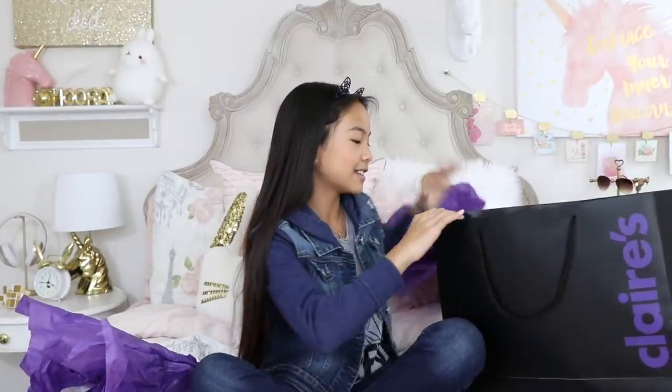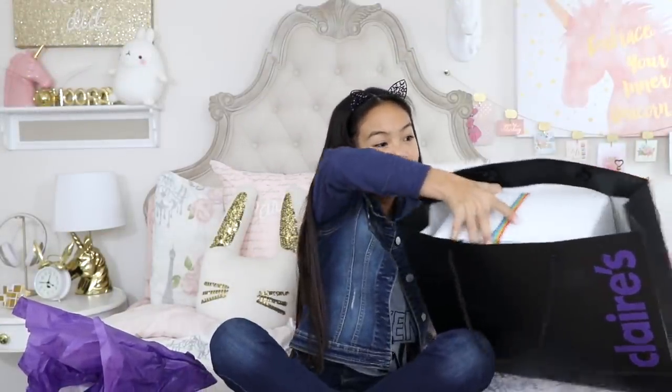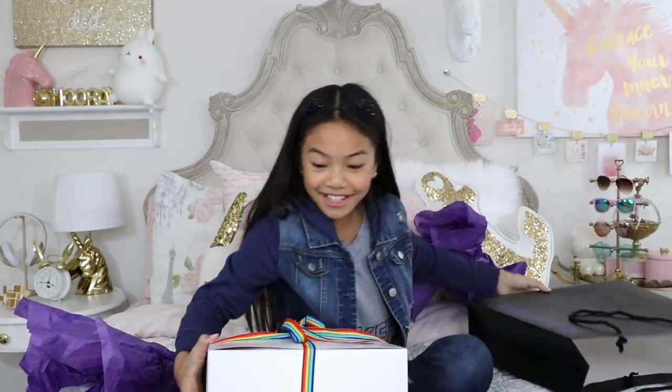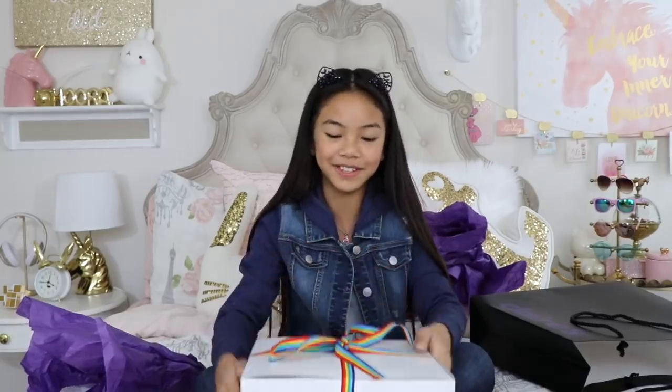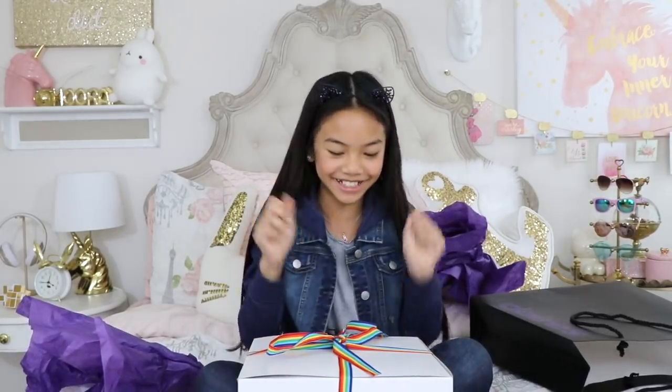Special thanks to Claire's for sending me this. Oh my gosh, you guys — look at the packaging! I love their packaging and this really colorful ribbon. I love rainbows. I can't wait to see what's in here.